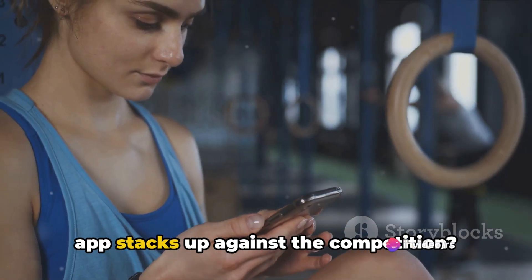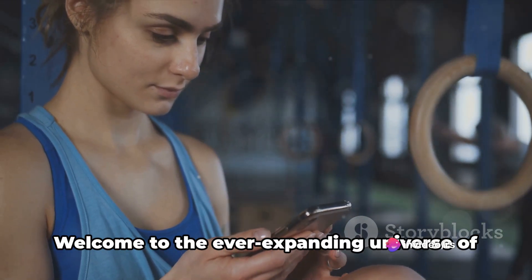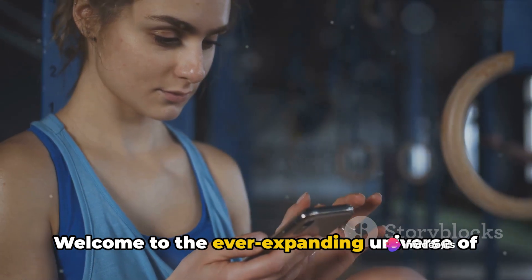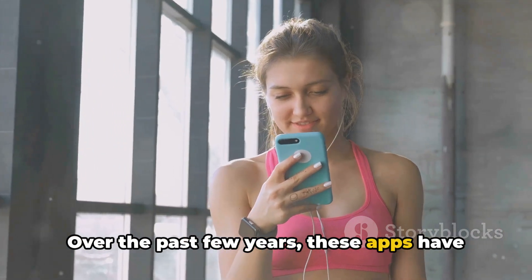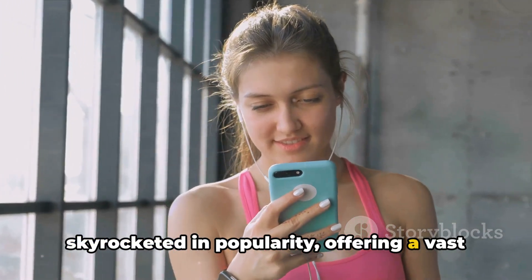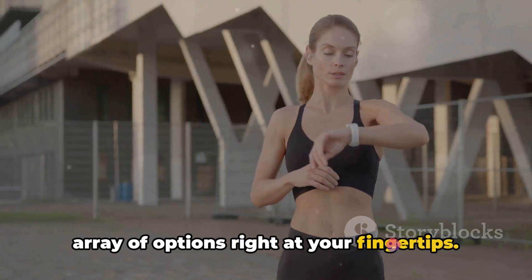Ever wondered how your current fitness app stacks up against the competition? Welcome to the ever-expanding universe of fitness apps. Over the past few years, these apps have skyrocketed in popularity, offering a vast array of options right at your fingertips.